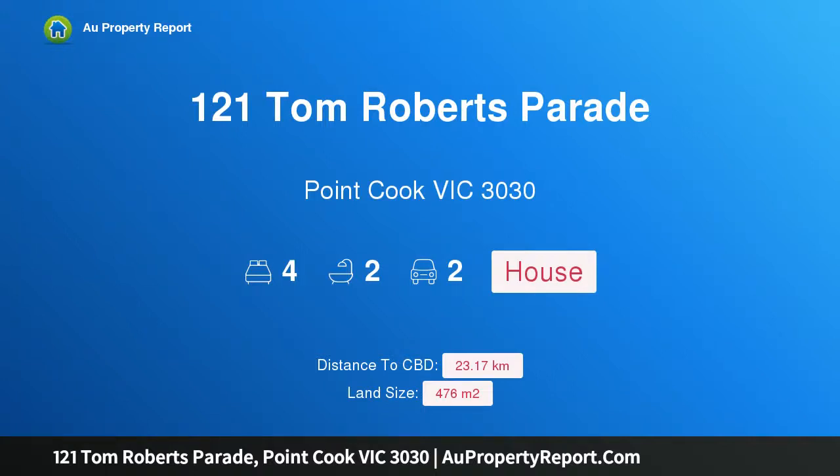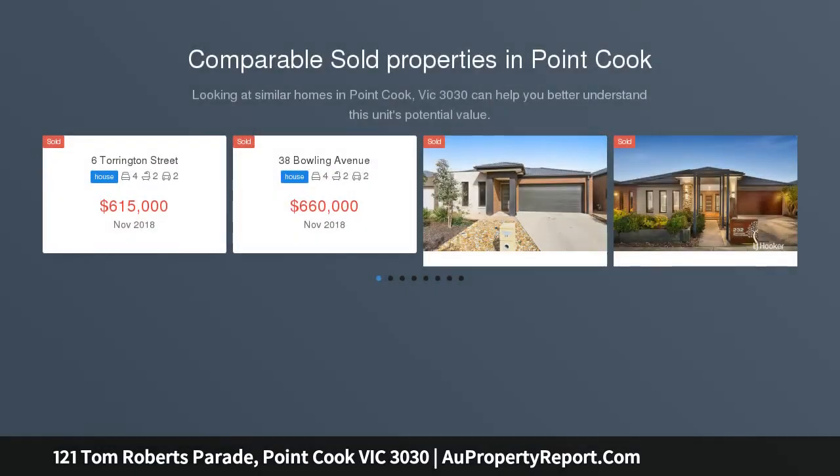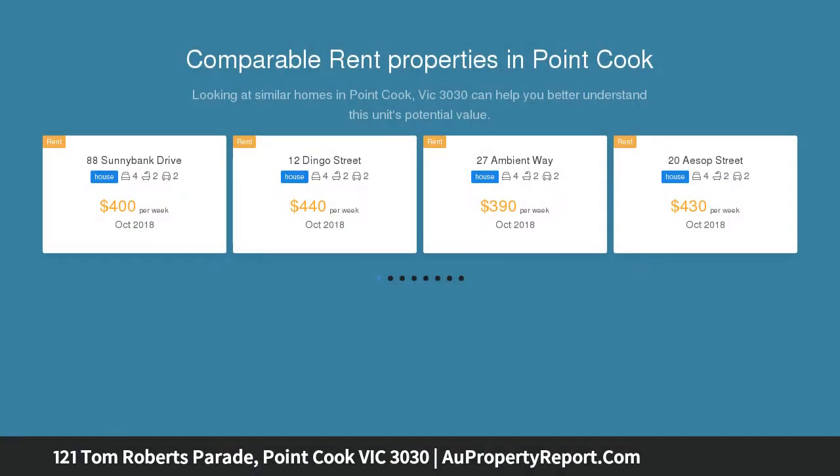Welcome to 121 Tom Roberts Parade, Point Cook, Victoria 3030 — sensational and stylish with a designer edge. Step inside and be immediately captured by the home's designer flair, space, and flexible floor plan, beginning with four large bedrooms.